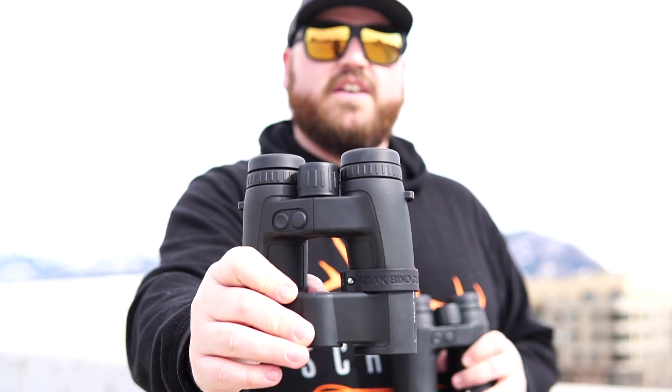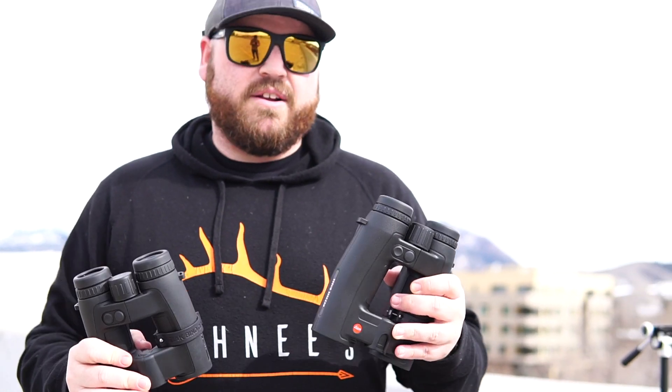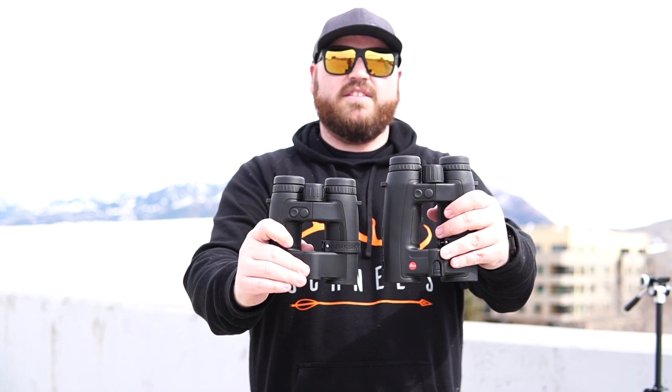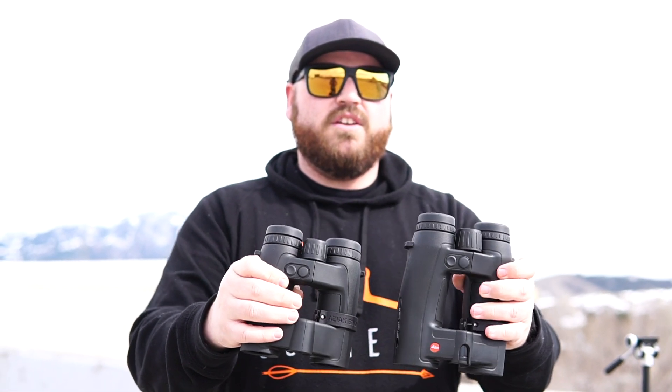Hey guys, Matt with Sineadze here. Today we're going to do our first look at the new GeoVid Pro. These guys are 10x32s — they also make an 8x32. We're kind of doing a comparison between the old 3200.coms, these are my personal ones, so I have a lot of time behind the glass. Initial impressions: you can see the massive size difference between the two. Glass, optical quality, ranging performance, features — you don't really sacrifice much going to these smaller binoculars. So let's see how they hold up.